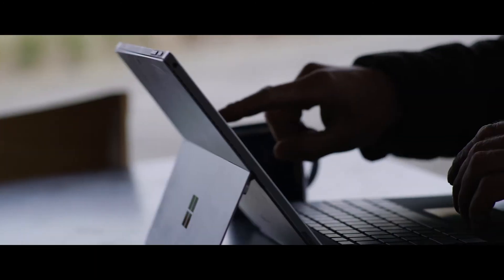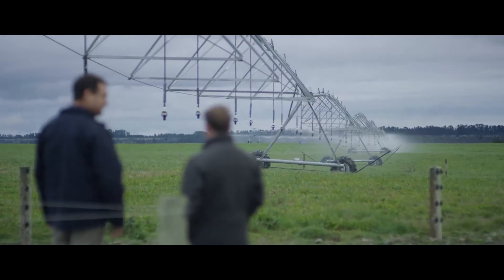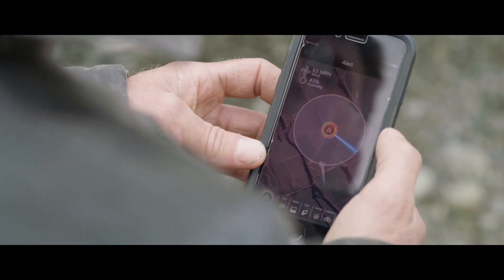The software servers are connected to the irrigators and the pumps. It allows us to adjust the amount of water we apply to the land, and it can integrate with the weather forecasts that are coming and make adjustments on the fly to the irrigator.